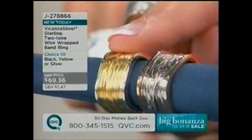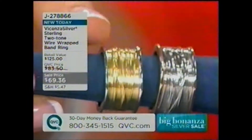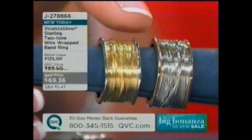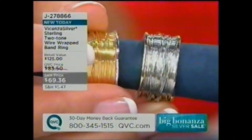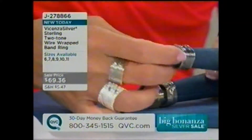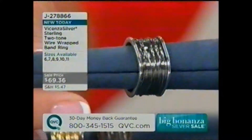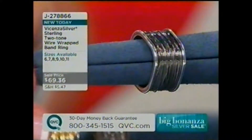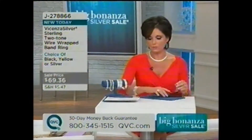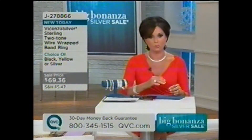There are a couple different colors to choose from. This is your 18-carat gold-plated choice, with high-polished sterling silver on the outside. This is your sterling silver choice with rose gold on the outside — 18-carat rose gold-plated. And then finally, I love this black — this is black rhodium plating over sterling silver, and you get the two-tone of the high-polished sterling silver look. Under $70 for this ring. In the silver choice we have sizes 7 through 11, and in the black choice, 6 through 11.